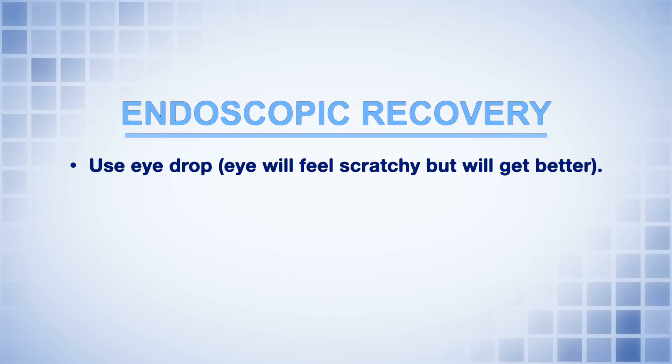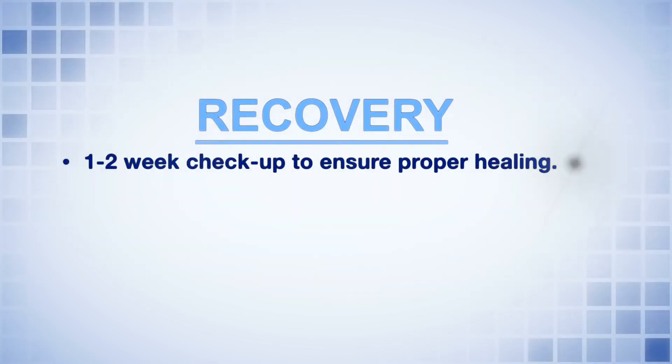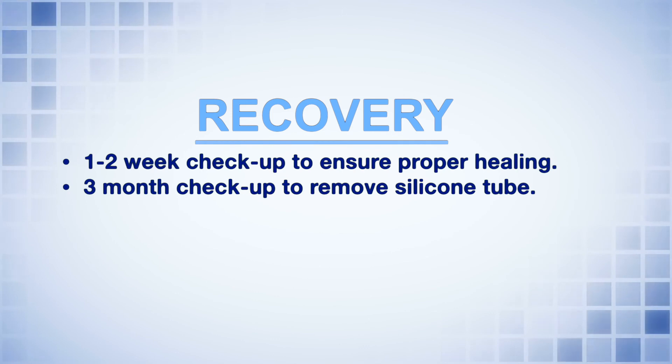You will still anticipate having some degree of tearing after the surgery until everything heals up and the silicone tube is removed. We usually see you in the office approximately one to two weeks after the surgery to make sure everything's healing as expected, and then see you back at three months.